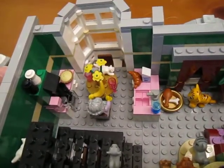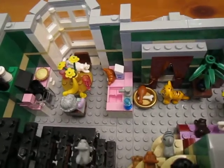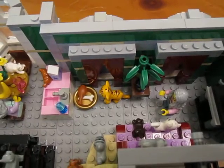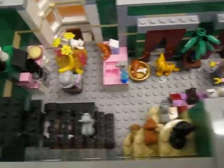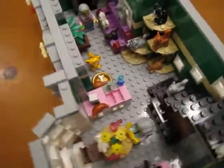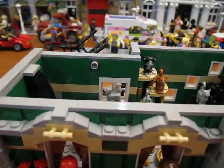I made a nice little kitchen in there with a table, a sink, a stove, and a pink coffee maker. I also added a couch in the living room. So that's what I did to the inside of the Green Grocer on the second floor. Let's look at the third floor.